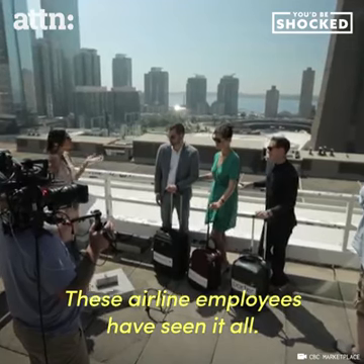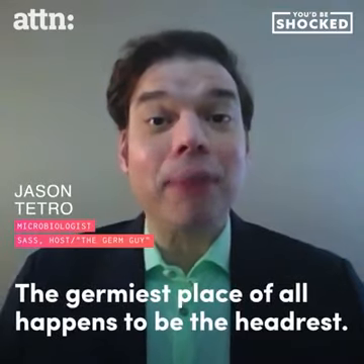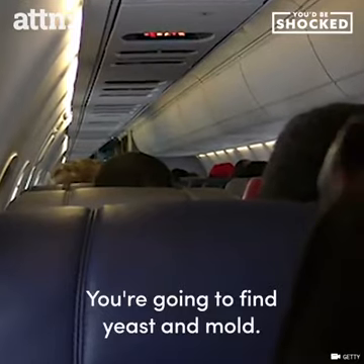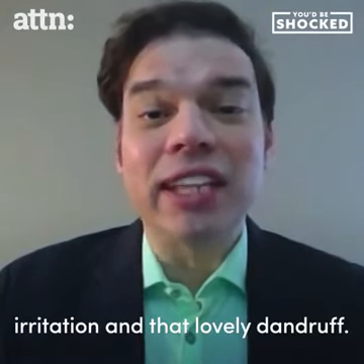These airline employees have seen it all — used tampons, and you said condoms. The germiest place of all happens to be the headrest. What you're gonna find is yeast and mold. Those are the bugs that end up causing skin problems, irritation, and that lovely dandruff.